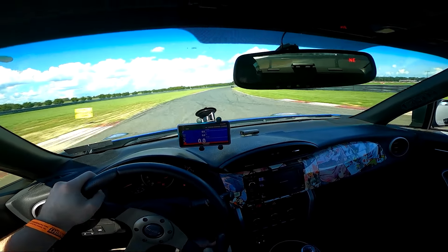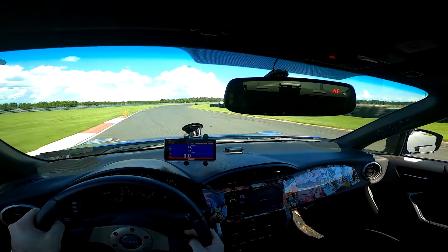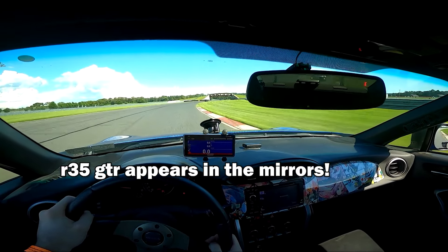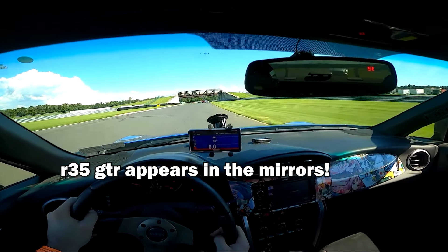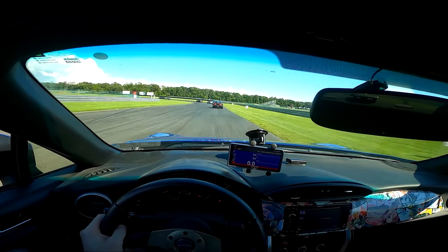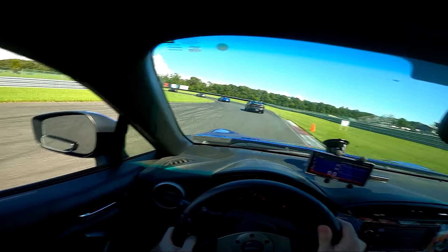Hey, what's going on guys? Today we're back with some track battles and I'm going to be doing my best to hunt down this really quick Porsche 911. As I mentioned in my last video, I'm out here testing my new tires. I got some Kumo V730s and as you'll see I started getting very comfortable. Let's hop into the video.